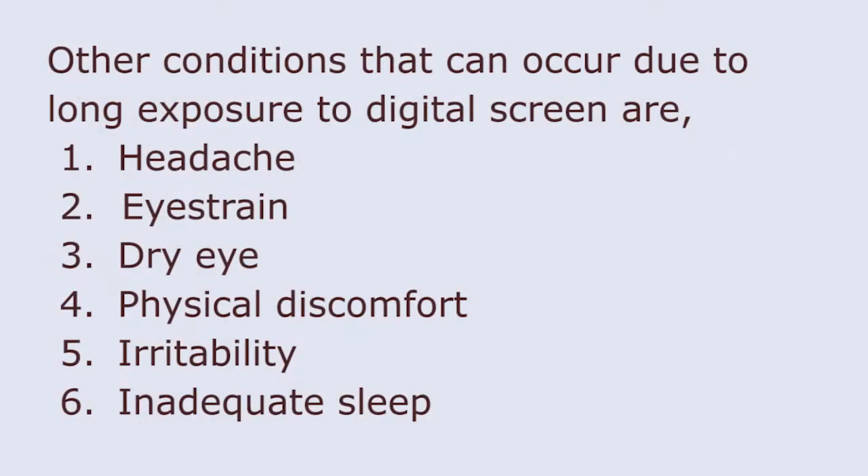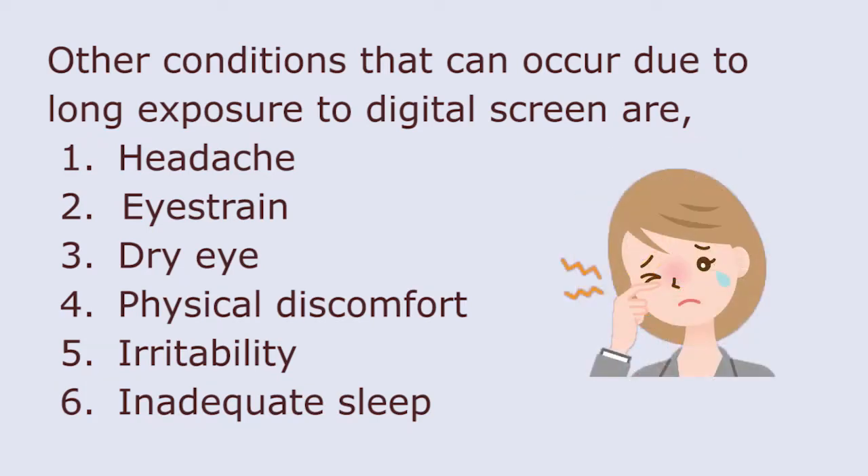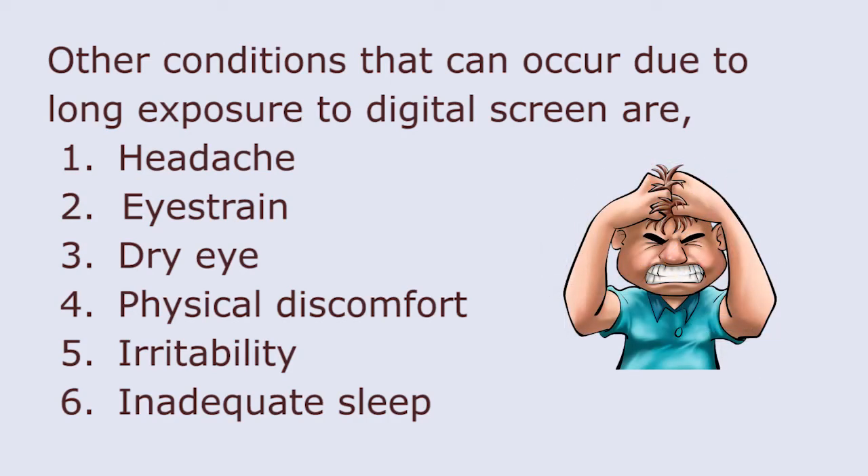Other conditions that can occur due to long exposure to digital screens are headache, eye strain, dry eye, physical discomfort, irritability, and inadequate sleep.